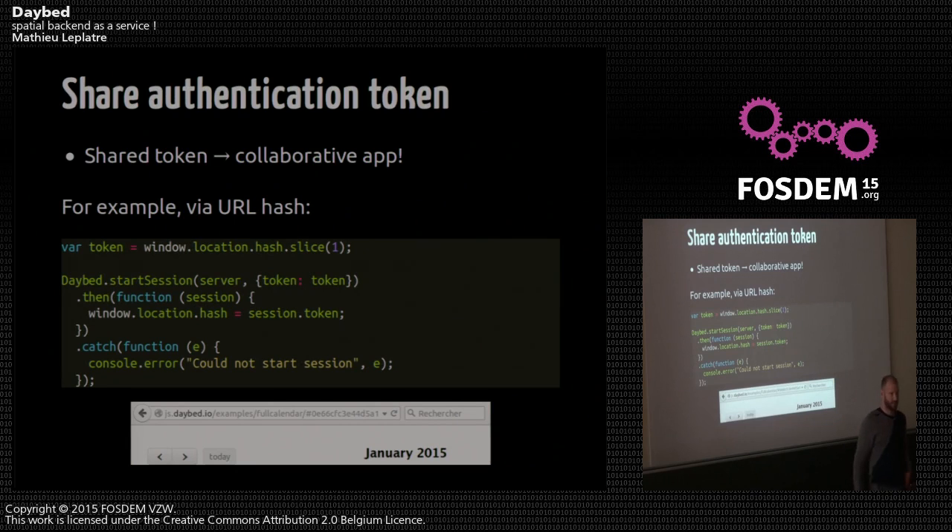To build collaborative applications, you will have to share your credentials — like your user ID and stuff, or your permissions. To do that, we use a token system. A very simple way to share tokens between friends or collaborators is to put them in the URL. In this example, I take the token from the URL, start the session using this token, and that's it — I'm connected with those credentials and can get specific permissions using that token. It's a very easy system to build collaborative applications.